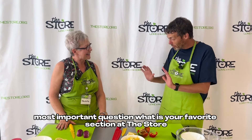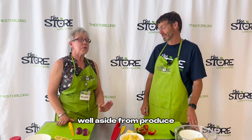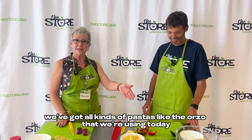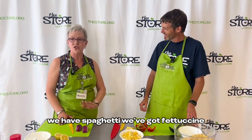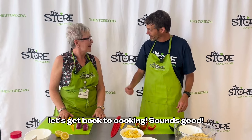What is your favorite section at the Store? Well, aside from produce, I do love our pasta section. We've got all kinds of pastas — like the orzo that we're using today — we have spaghetti, fettuccine, lasagna noodles, just a little bit of everything. Sounds great, we have some wonderful ingredients here, let's get back to cooking.